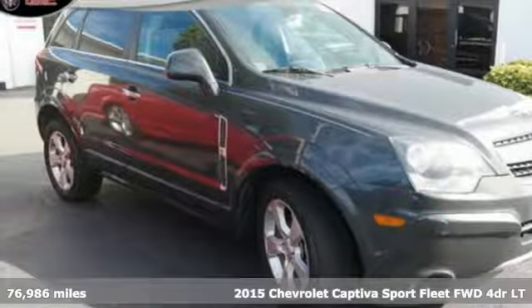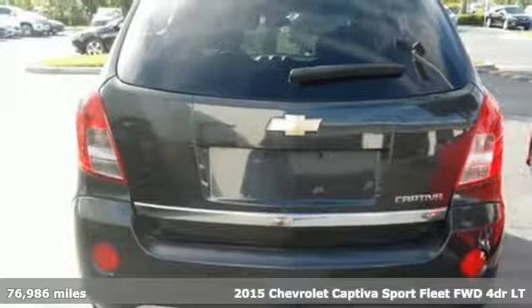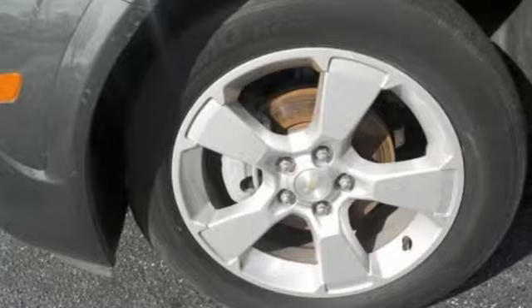It's a 2015 Chevrolet Captiva Sport Fleet. This efficient and practical Captiva Sport Fleet combines the quality of a workhorse with the comfort a daily driver expects.